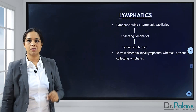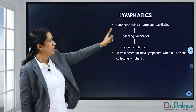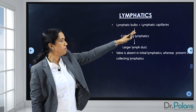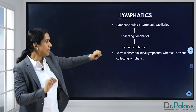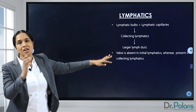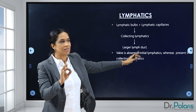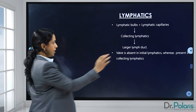Whatever has been explained is also depicted in a flowchart. From the lymphatic bulbs, it goes to the initial lymphatics, then to the lymphatic capillaries, then to the collecting lymphatics which has the valves, then the larger lymphatic ducts, then the subclavian vein, and finally to the internal jugular vein. The important point is that valves are present only in the collecting duct — there are no valves in the initial lymphatics or the lymphatic capillaries.